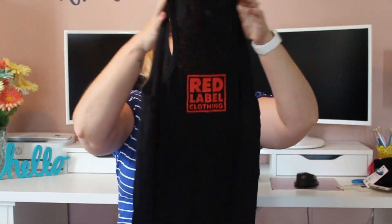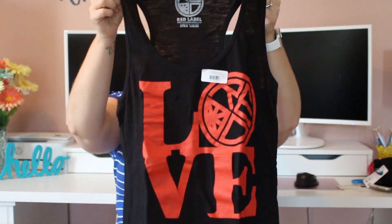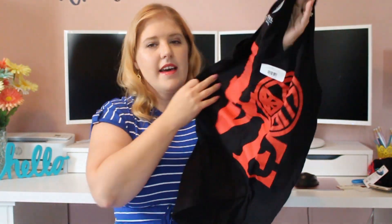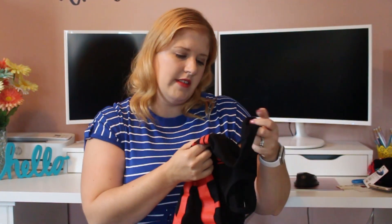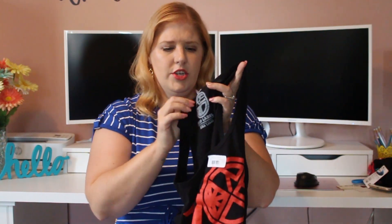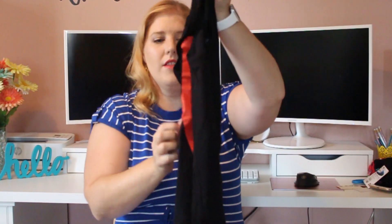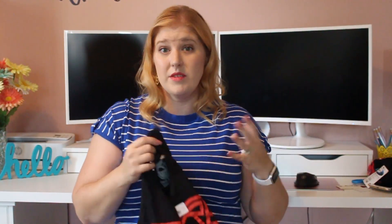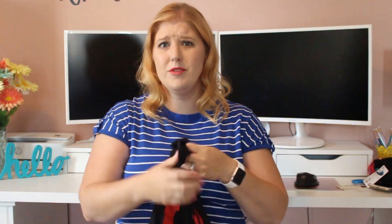This one is also a racer back tank from Red Label Clothing. It's a heathered black and it says 'Love.' This one doesn't have a tag — it has a little sticker that says 'Love Women's Tank,' $25. Looks like the tag was cut off somehow. The back just has their logo. Again very long — I feel like these are perfect for throwing over your bathing suit, which is perfect because I'm going to the beach in just a few weeks. This one is a little bit thicker than the first one, but super super cute.